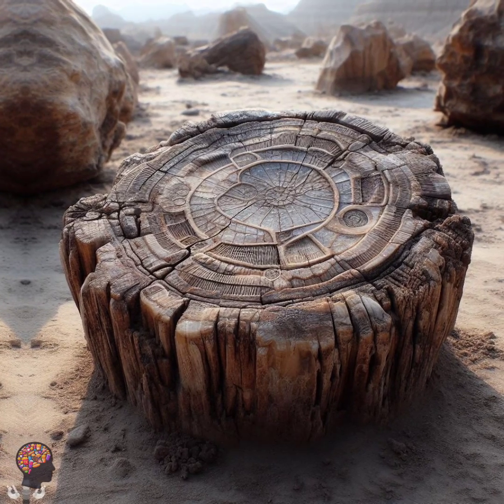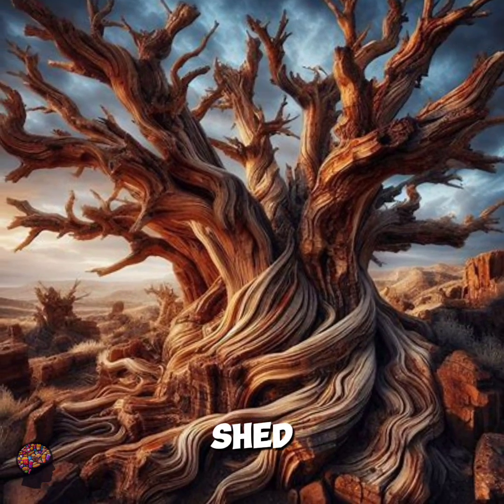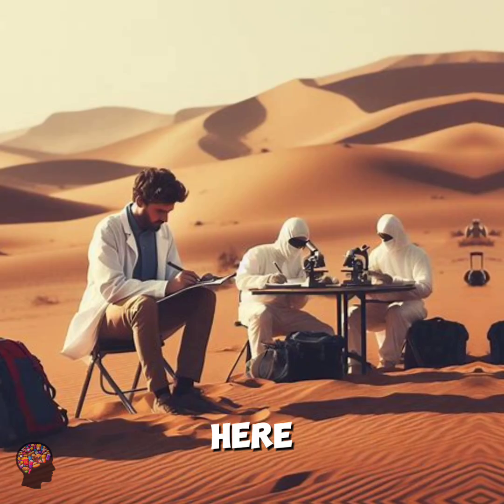They explore the aquifers to unlock water resources, and unearth artifacts that shed light on ancient societies that once thrived here.